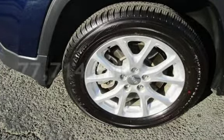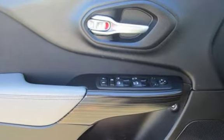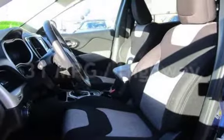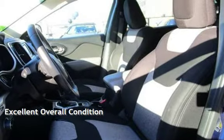This Jeep has less than 78,000 miles on the odometer. Estimated fuel economy for this vehicle is 22 miles per gallon in the city and 31 miles per gallon on the highway. This vehicle is in excellent overall condition.